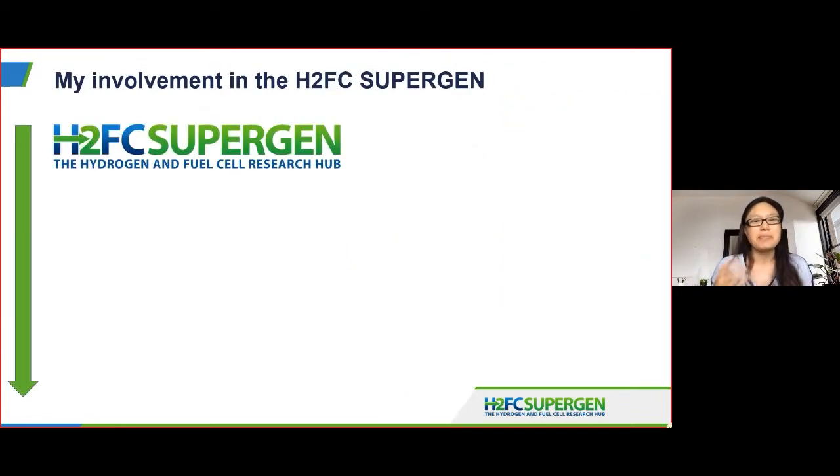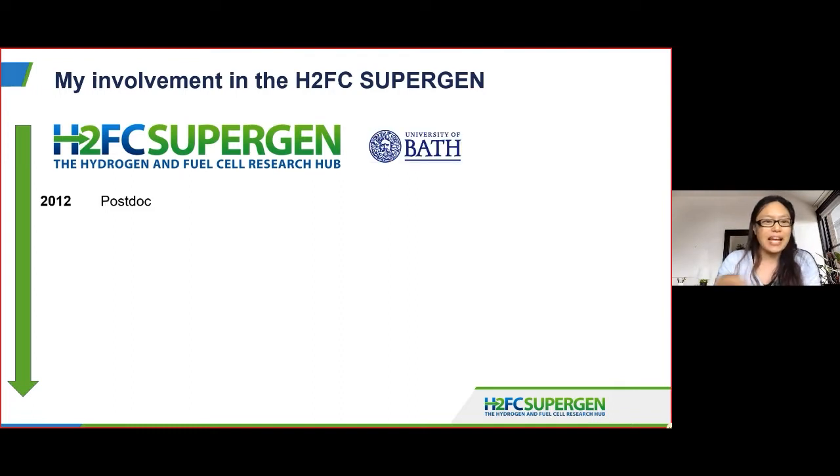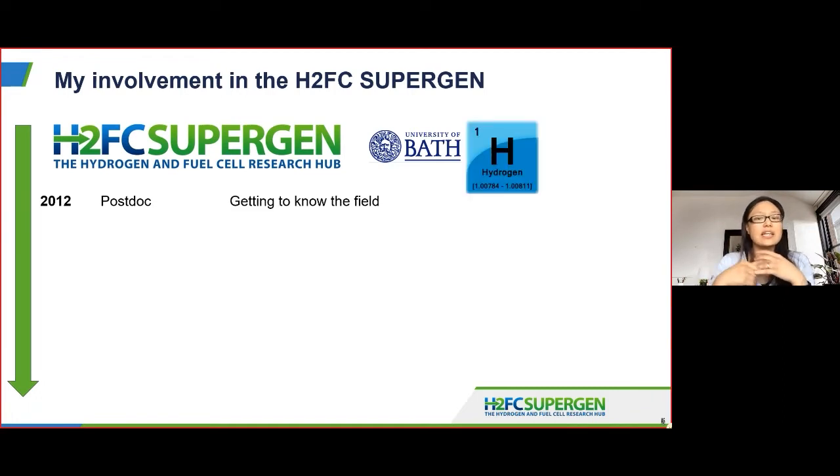I was asked to talk about my involvement in the H2FC Supergen. Although this timeline starts in 2012, the story actually starts with the UK shack, which Tim headed. I went to talk to Tim in 2010 because I was interested in some work at Bath looking at different types of materials and I was pointed in Tim's direction. I'd never considered chemical engineering before, but his enthusiasm for it and the way he described the problems and challenges really inspired me.